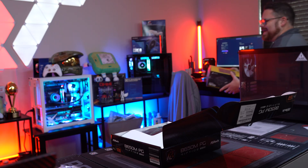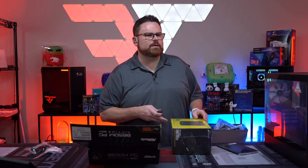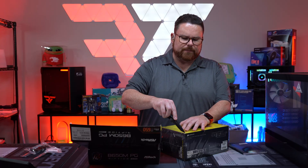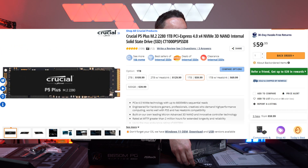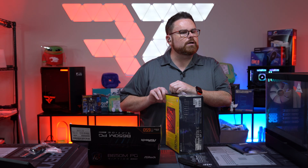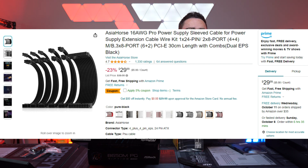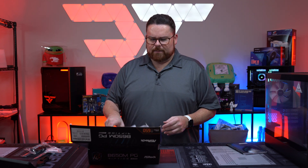If you wanted to do this build for less than a thousand dollars, we've got you covered. We changed a couple of things: number one, you do not need the aftermarket air cooler — you could use the DeepCool AG400 for a nice inexpensive option. Number two, we went to a Crucial P5 1TB NVMe drive instead of the 2TB SN850X. Those were the only two changes. If you skip the cable extensions and just use the stock air cooler, this build would be sub a thousand dollars.